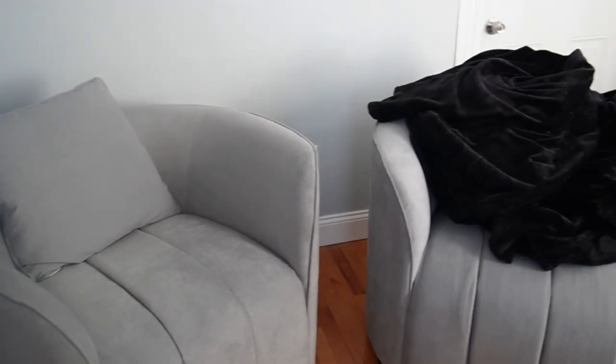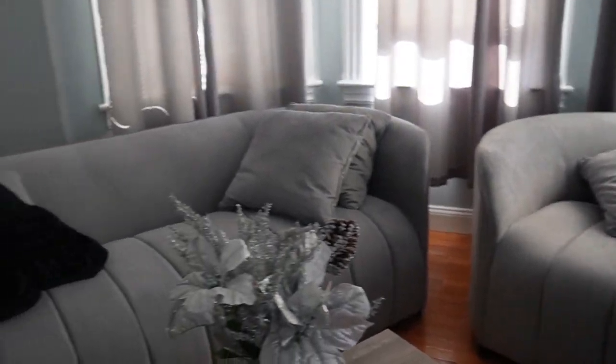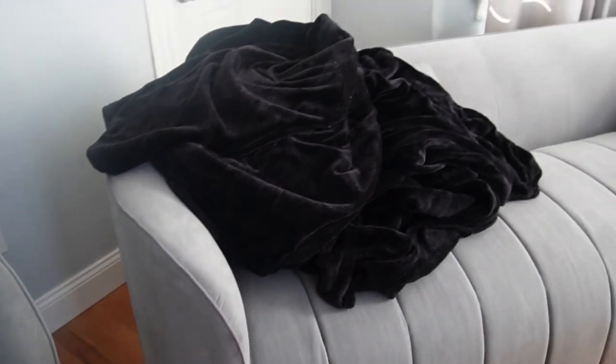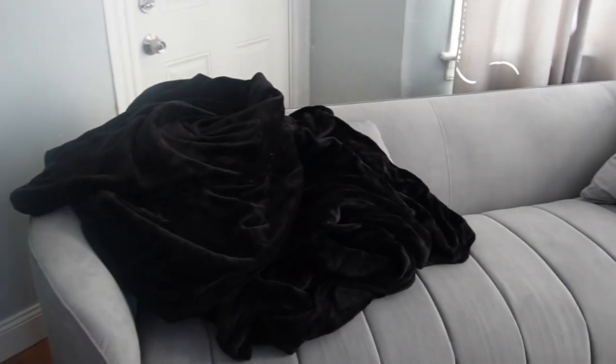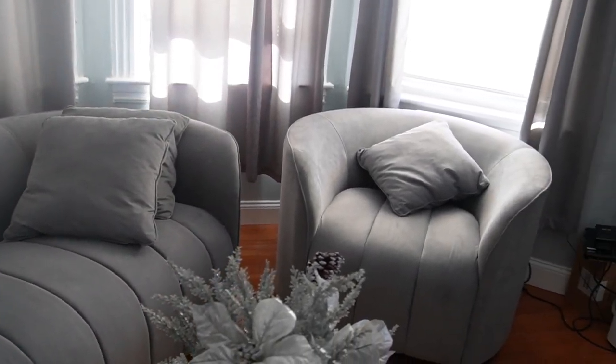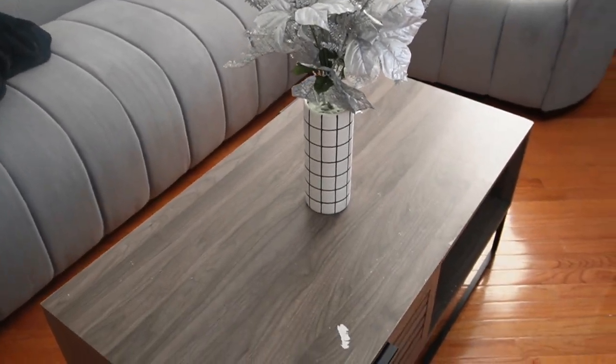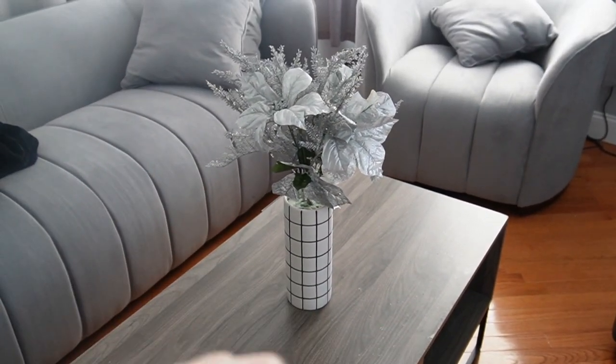I recorded the living room yesterday, but I forgot to mention that this is actually our new furniture here in the apartment. And this chair actually just swirls like this. It's pretty cool and it's really comfy. I just have a blanket there because yesterday I actually fell asleep here, but yeah, that one spins as well. And I think this table is actually temporary because we're going to get, like, a circle table.